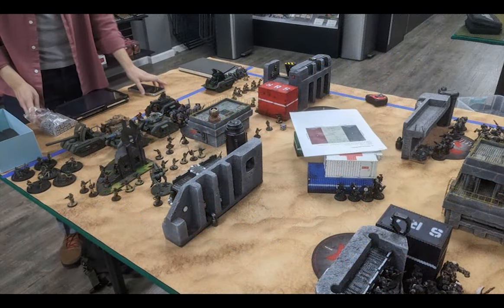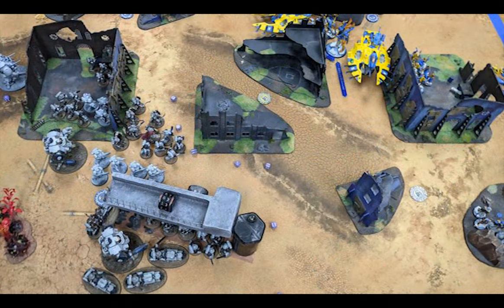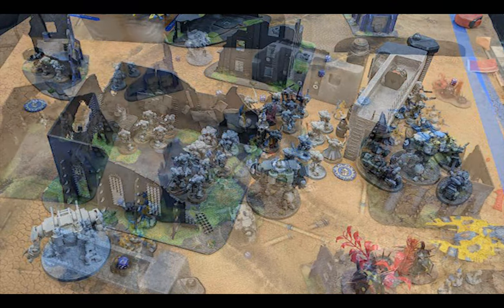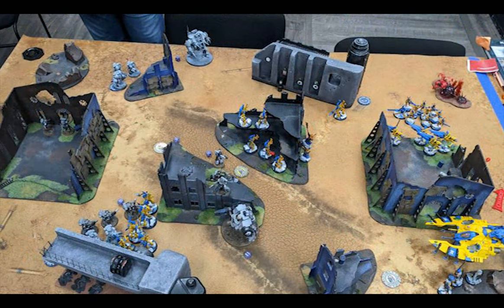My terrain has been on loan to my local game store, serving on the front line day in day out as armies of every type stomp all over it. It's been just over a year, so I wonder how it has held up.